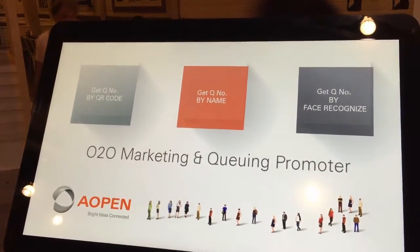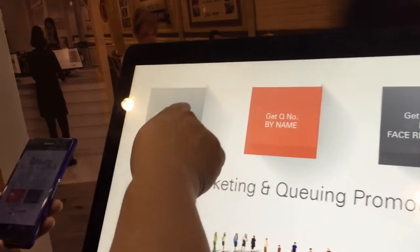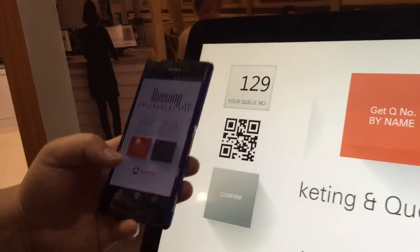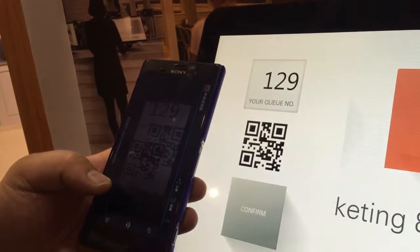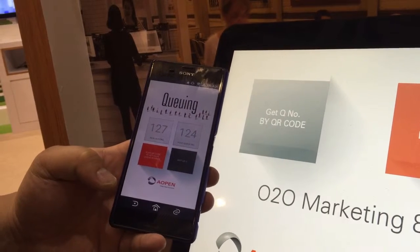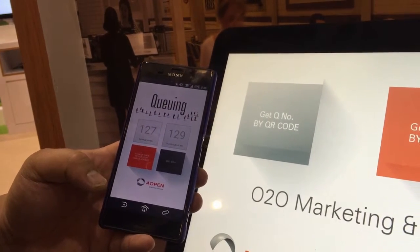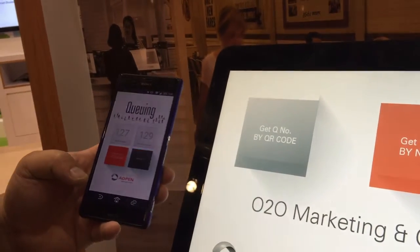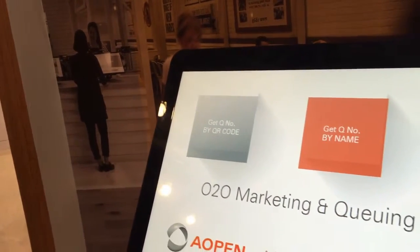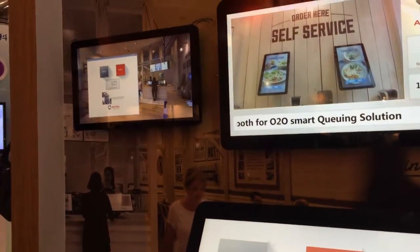The first way is to get a queue number by QR code. Use your mobile phone to scan the QR code, then you will get a number on your mobile phone, and you can leave the store to go shopping or run some errands while still waiting online.